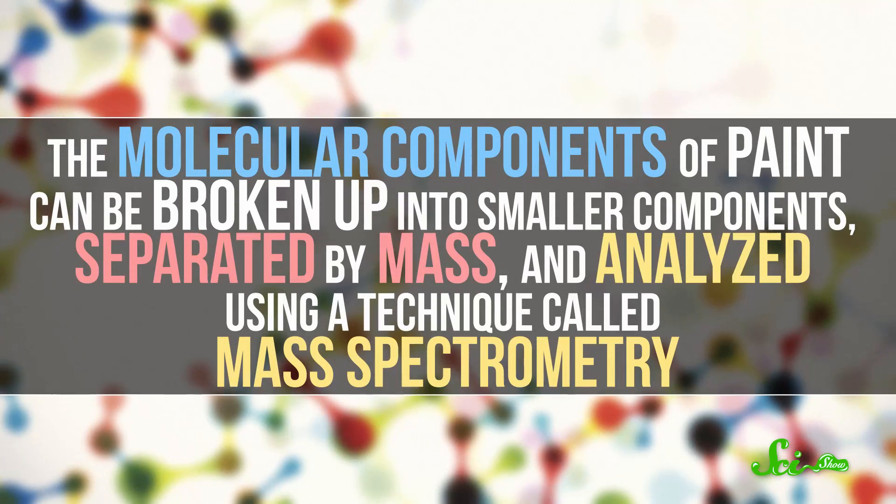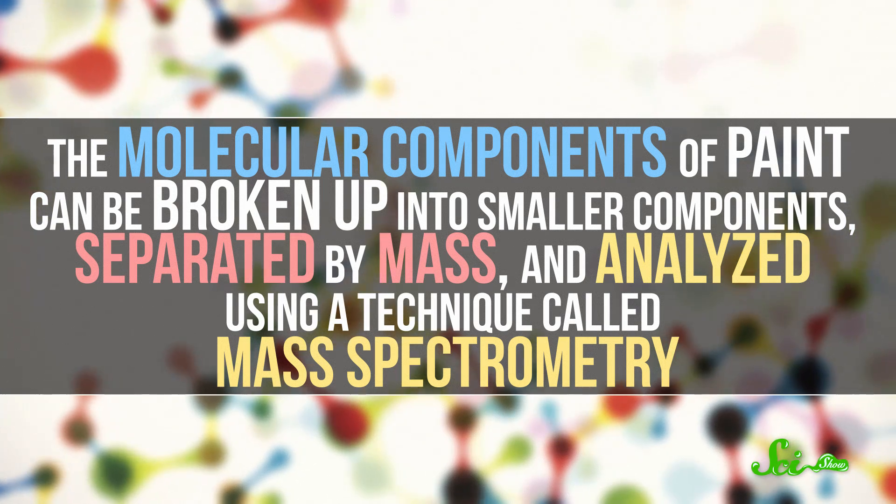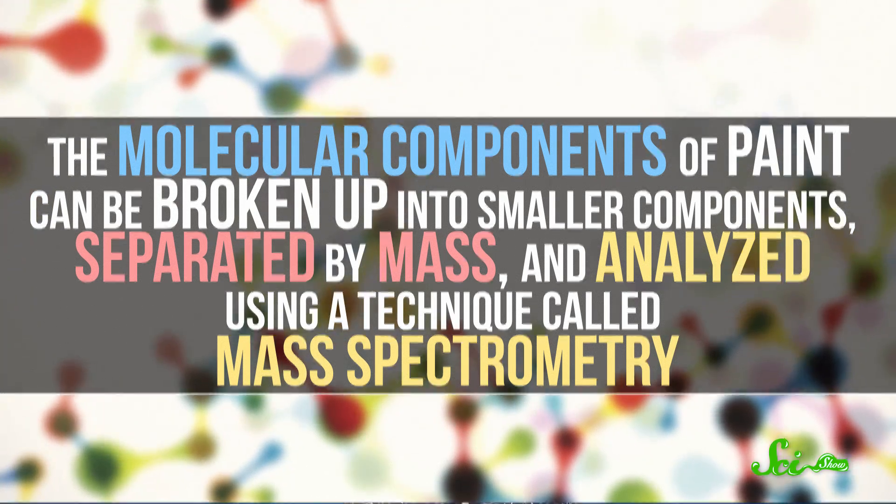Some of the materials that go into making paintings — the pigments and canvas — are also prime targets for scientists. Paints are mixtures of chemicals, and what chemicals were used changed over time, including which organic or synthetic pigments were used. Because different artists used different kinds of paints, you can see if the artwork is a good match by doing chemical analysis. The molecular components of paint can be broken up into smaller components, separated by mass, and analyzed using a technique called mass spectrometry. Mass spectrometry can also detect differences in individual atoms, like the different forms of carbon — the heavier radioactive carbon-14 and the regular carbon-12. Examining the ratio of those atoms in paintings can let scientists carbon-date them.